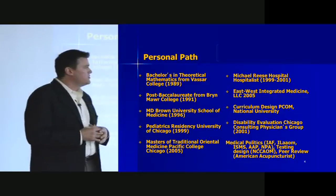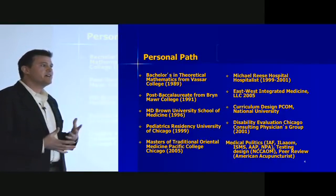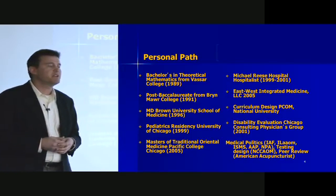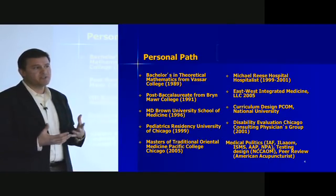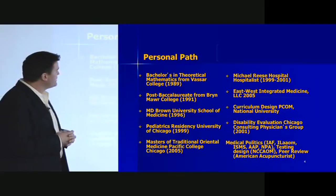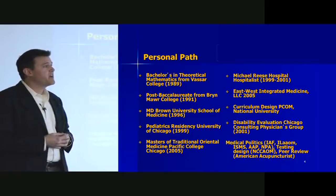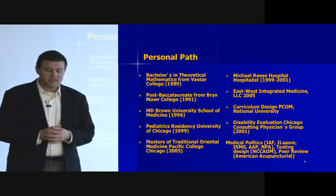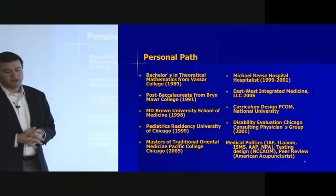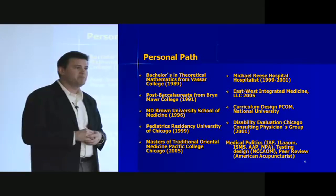I worked for about a year and a half as a hospitalist at Michael Reese Hospital. I liked the interventions and interacting with people, but ultimately felt left with treatment tools that predominantly involved pharmaceuticals, surgery, or reassurance — not a lot in between. I felt there had to be more ways of working with and treating people than what I had been taught. Since then I formed a solo practice called East-West Integrative Medicine, worked with Pacific on curriculum design including a pediatrics curriculum, and also do disability evaluations for Chicago Consulting Physicians Group, as well as involvement in medical politics.